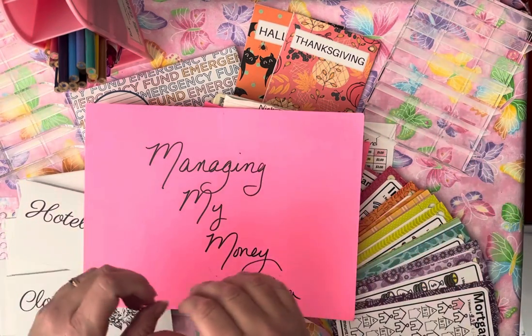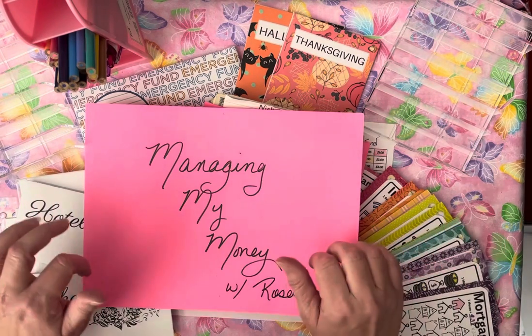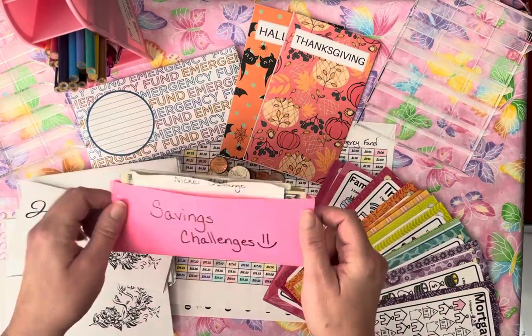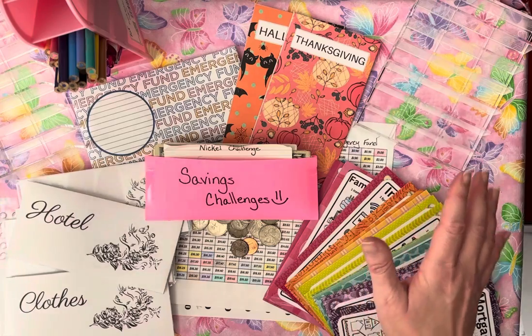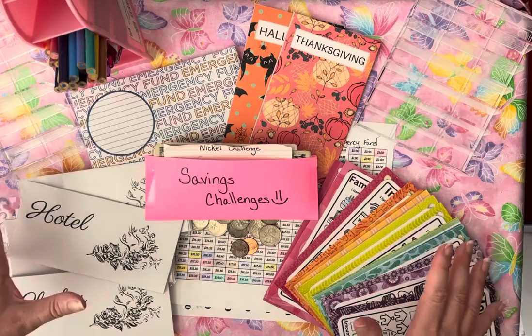This has turned into absolutely one of my most favorite things to do. I have a Savings Challenge envelope that I stuff, and when it gets chunky, I know that it's Savings Challenge Day, in which I pull out all of my Savings Challenges, my Savings Challenge trackers, and I just stop and fill them all up.